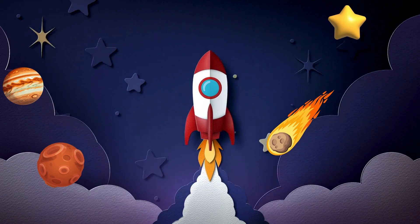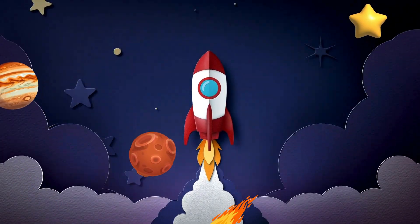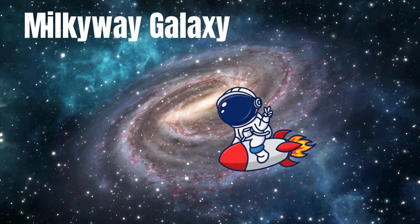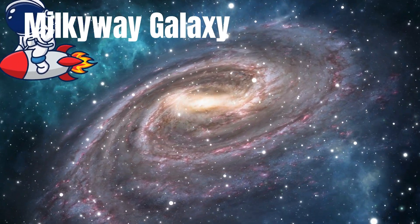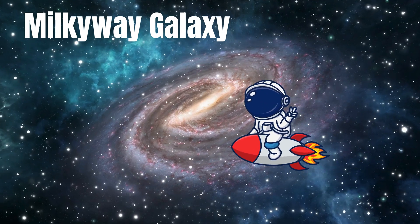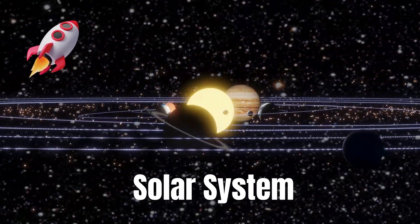Wow! Earth looks so beautiful from up here! What is that sparkling cloud of stars? That's the galaxy of stars — it's called the Milky Way. And look over there, that's the solar system.